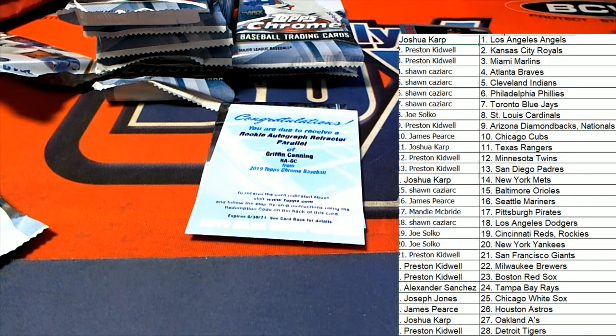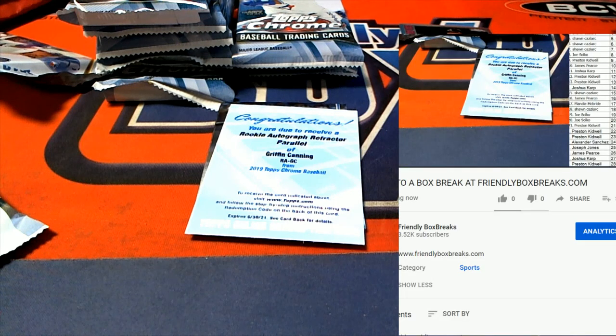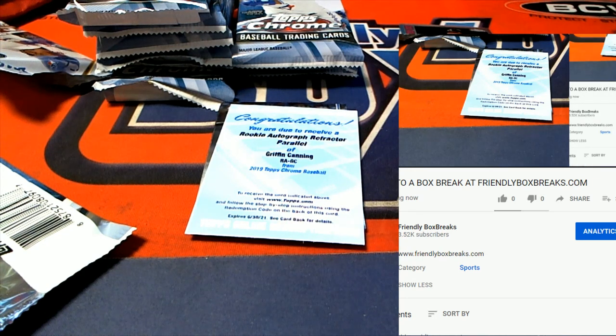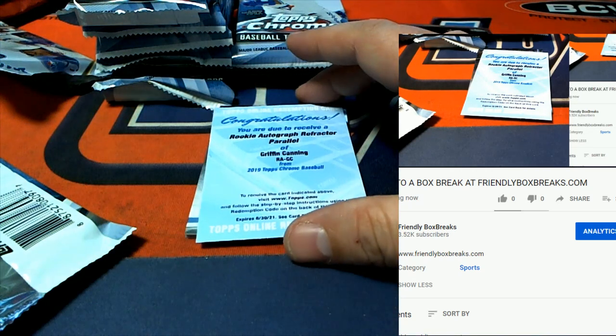Congratulations to Angels owner Joshua K — with the first of five autographs for the LA Angels. That is auto number one. Here's the checklist — if you have a team you can certainly see what kind of hits come with your team as we go through and pull some more hits out of here. That is the Angels Refractor Parallel.